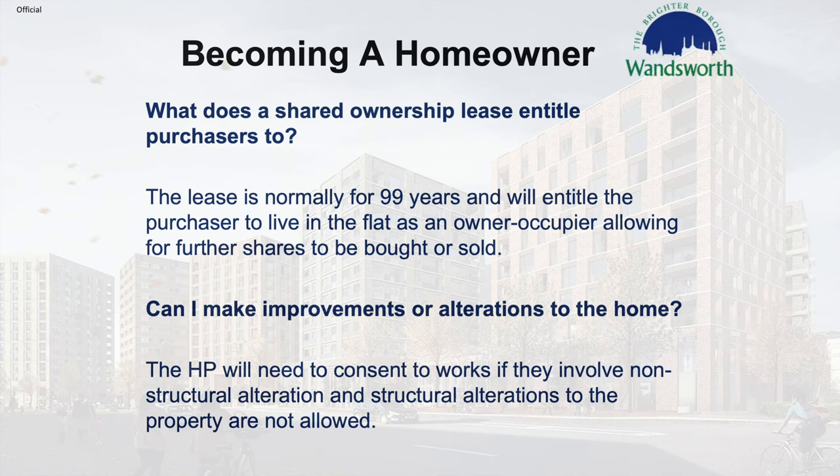Some FAQs. What does a shared ownership lease entitle a purchaser to? The lease is normally for 99 years and will entitle the purchaser to live in a flat as an owner-occupier, allowing for further shares to be bought or sold. Can I make improvements or alterations to the home? The housing provider will need to consent to works if they involve non-structural alterations; however, structural alterations to the property are not permitted.